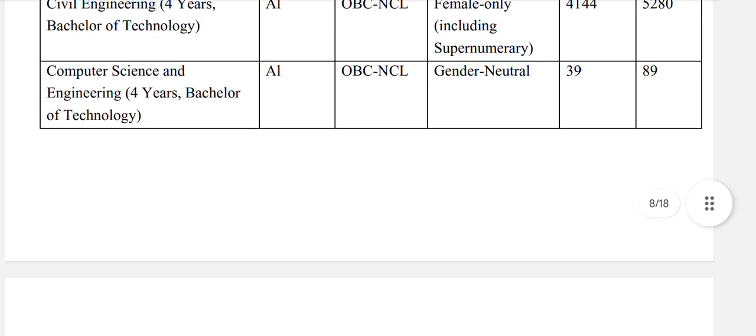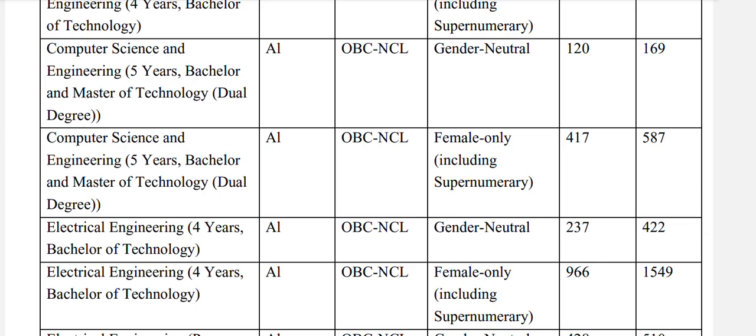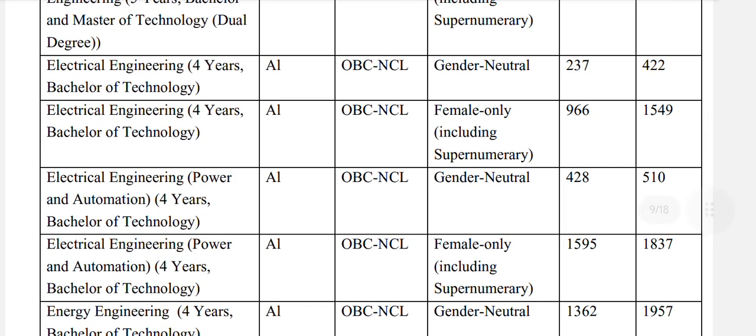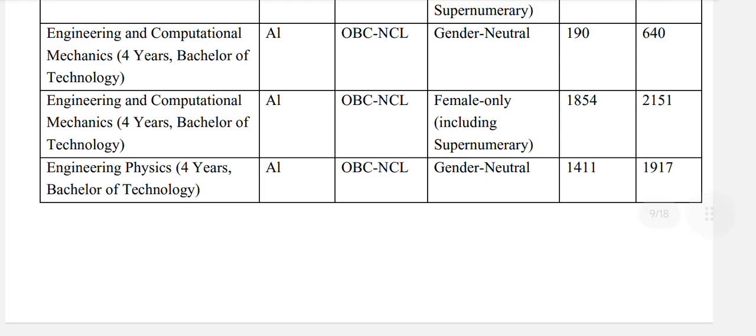Computer science and engineering: OBC NCL general neutral 89, and for females 394. CSE dual degree: OBC general neutral 169, and for females 587. Electrical engineering: OBC general neutral 422. Electrical engineering power and automation: OBC NCL general neutral 510. Energy engineering: OBC general neutral 1957. Engineering and computational mechanics: OBC general neutral 640.